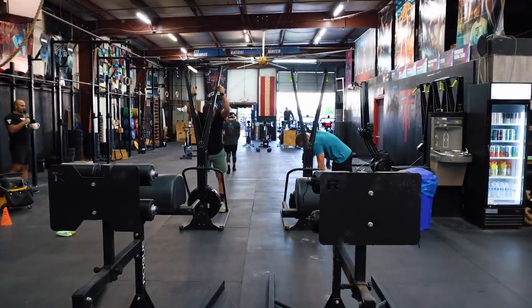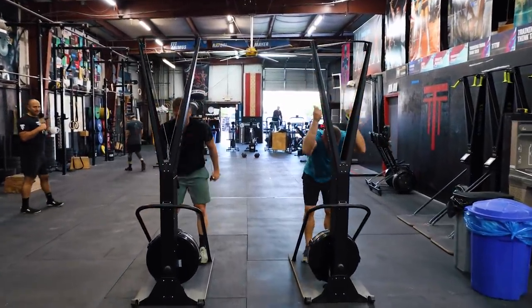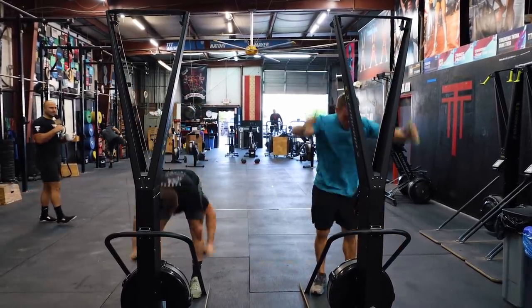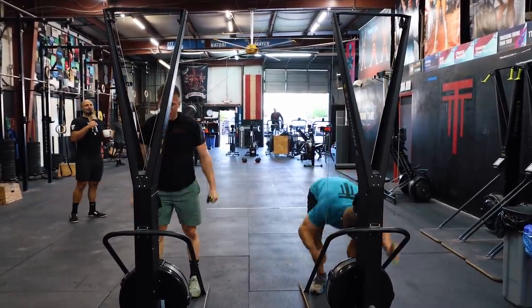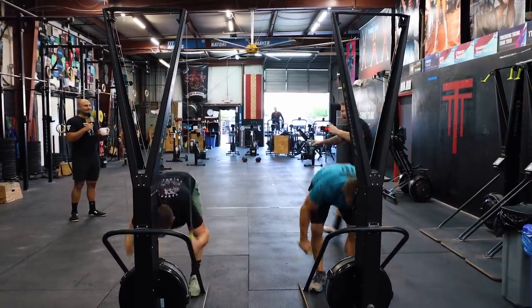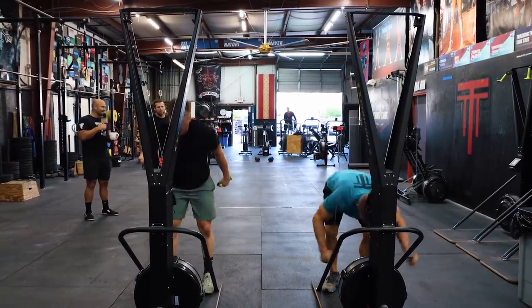Brandon is on his last round now of SkiErg and then GHD sit-ups. Those GHD sit-ups looked a little more labored. Travis Mayer is in the house! Travis, come over here and take over the mic and finish this off. Commentate on Brandon sprinting faster than you. Do you think you'd beat him in this workout? Yes.